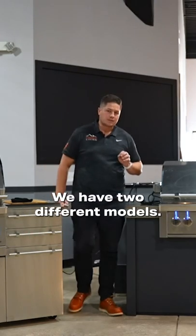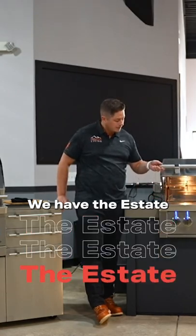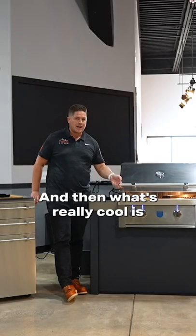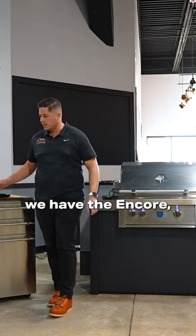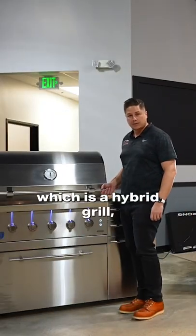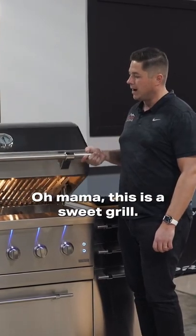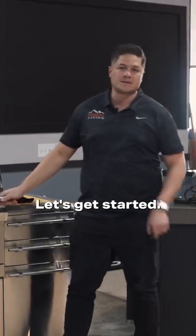We have two different models. We have the Estate — give you a little peek under the hood — which is going to be straight gas. And then what's really cool is we have the Encore, which is a hybrid grill: gas and multi-fuel, which we'll talk about in the video. Oh mama, this is a sweet grill. Let's get started!